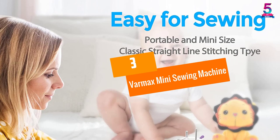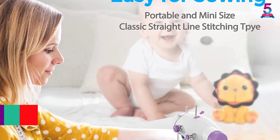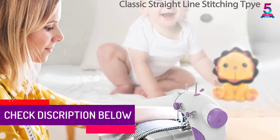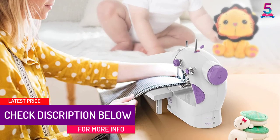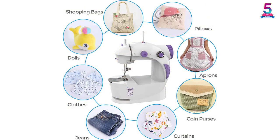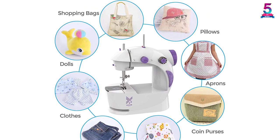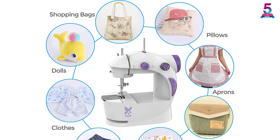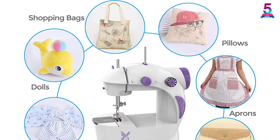At number three, the Varmax Mini Sewing Machine. This upgraded machine comes with a cuff slot which helps to sew the legs and sleeves easily. There is also an inbuilt lamp which provides enough light so you can use it anywhere. It is perfect for any large project as the cuff slot is more spacious and provides stability. This product comes with two buttons to control the speed and also keep the user safe.